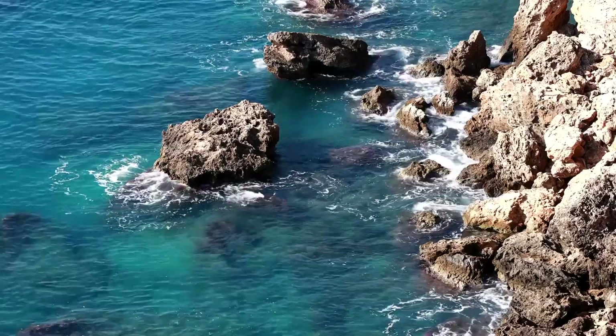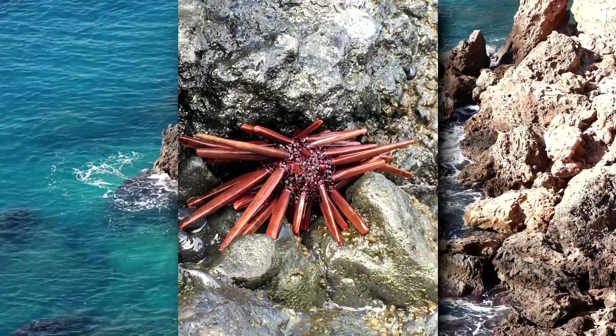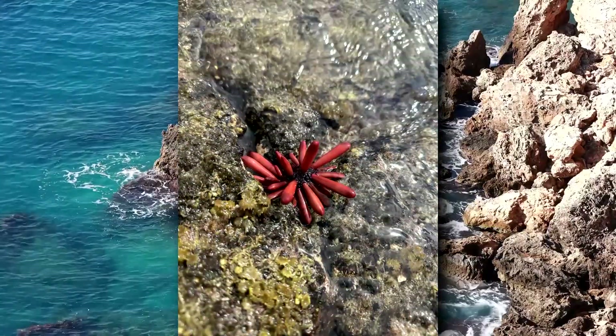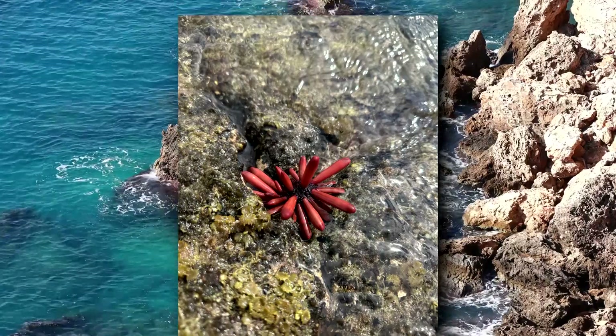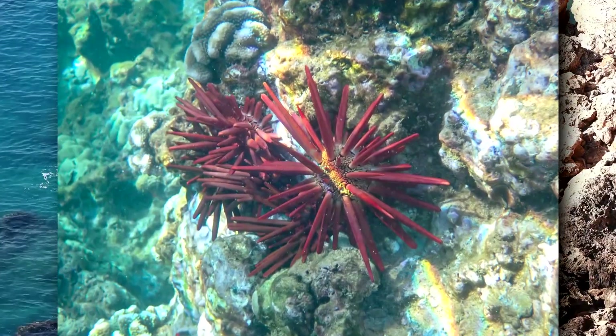It's worth noting, however, that there are true urchins who have the name pencil urchin due to their long, thin spines, such as the red slate urchin. However, these pencil urchins are not the same pencil urchins described in this video.